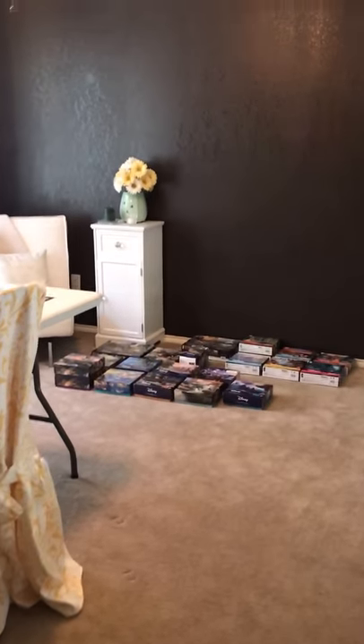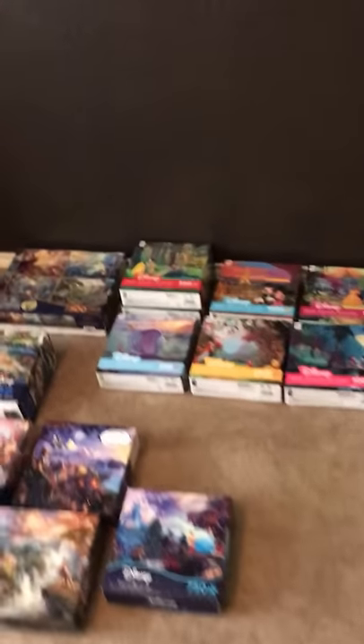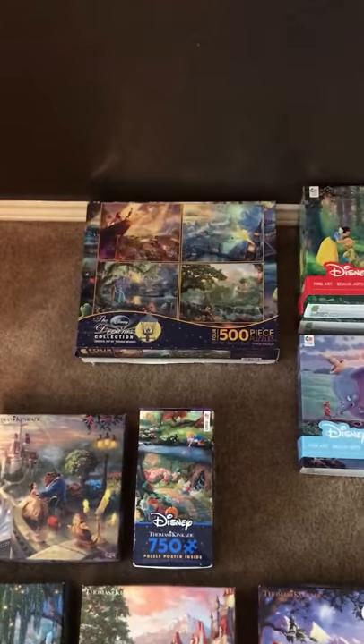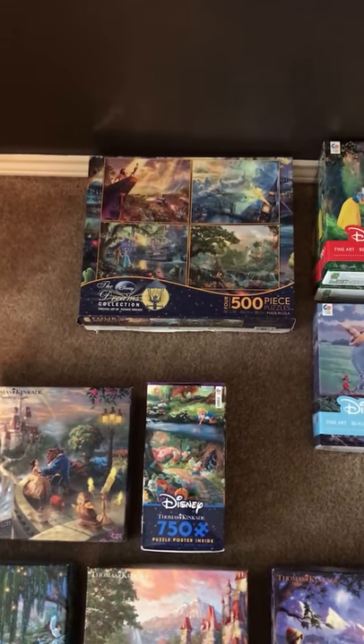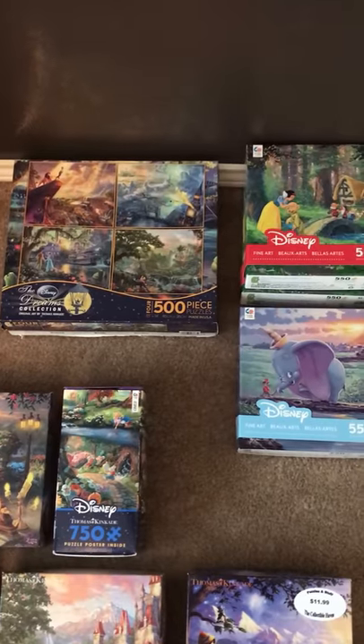Welcome to my loft area — this is Wendy's craft and puzzle room. I'm going to show you my Disney puzzles first. I apologize for this presentation, but my tables are otherwise occupied right now, so I had to put them all out on the floor. I got them off the shelves and laid them out.